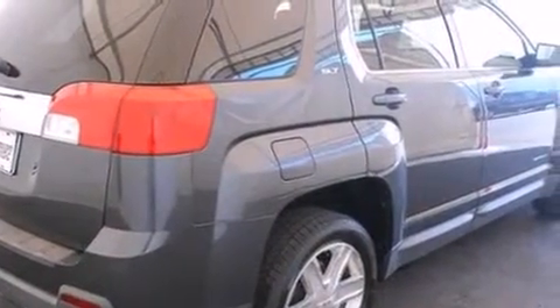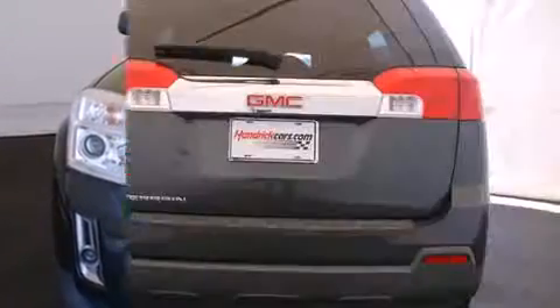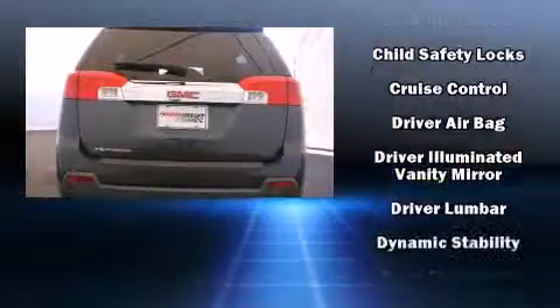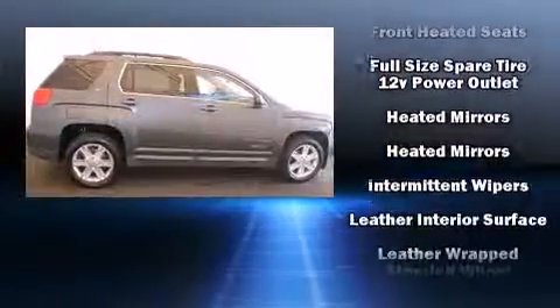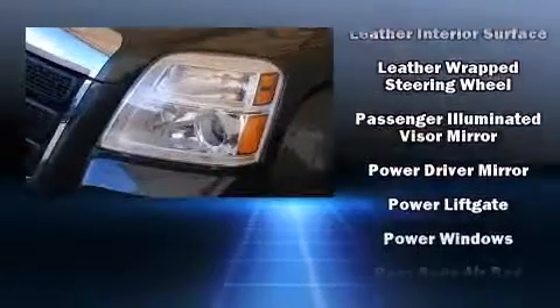It's equipped with tons of terrific amenities but won't break your budget, like heated seats, leather upholstery, one-touch window functionality, outside temperature display, front fog lights, and cruise control. A premium sound system drives eight speakers, providing you and your passengers a sensational audio experience.